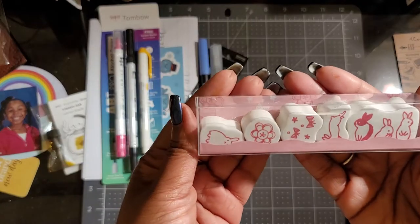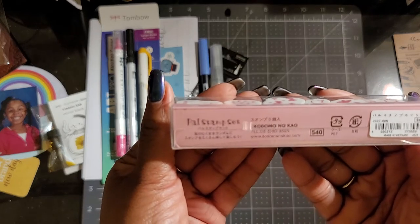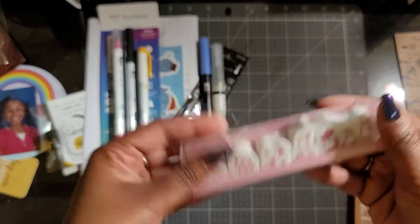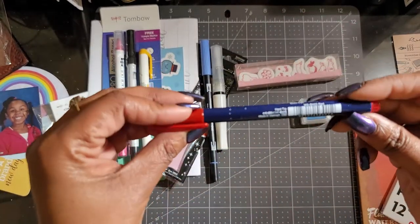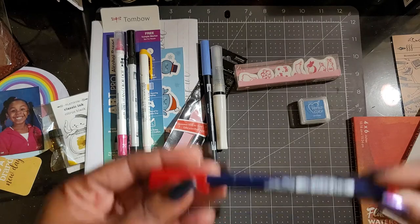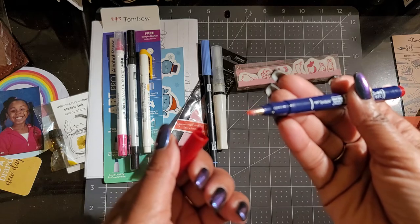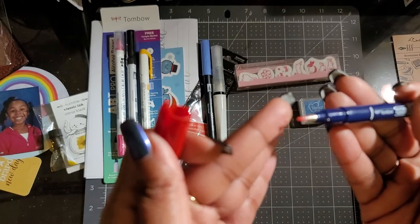And then you have some Versicolor ink pad, and then some really cute stamps — pal stamp set. I might practice some stamping. And then another pen — this is the hard tip. And guess what? This ain't from Japan. This is made in Vietnam. But this is a Tombow brush pen in red. It's different — I wasn't expecting that for a brush pen.